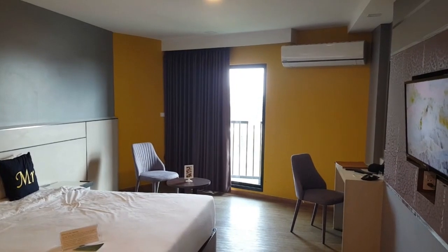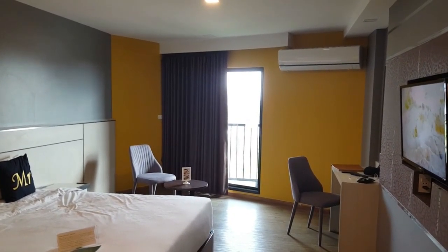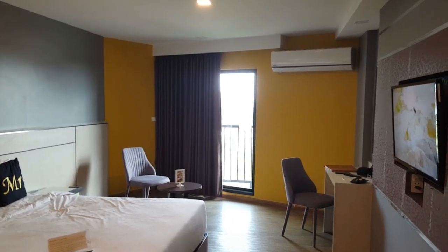Greetings viewers and welcome to the La Winter Hotel Jomtien. Let's check out the room.